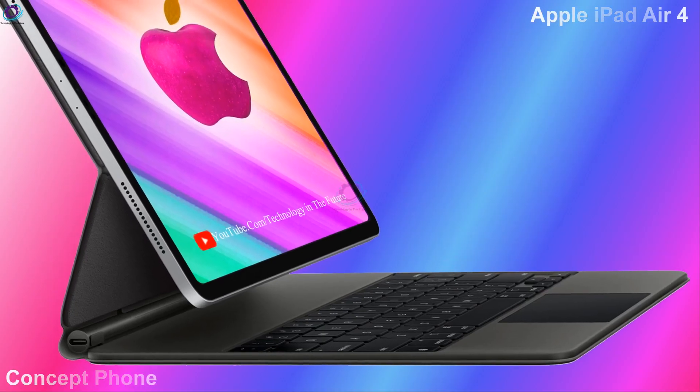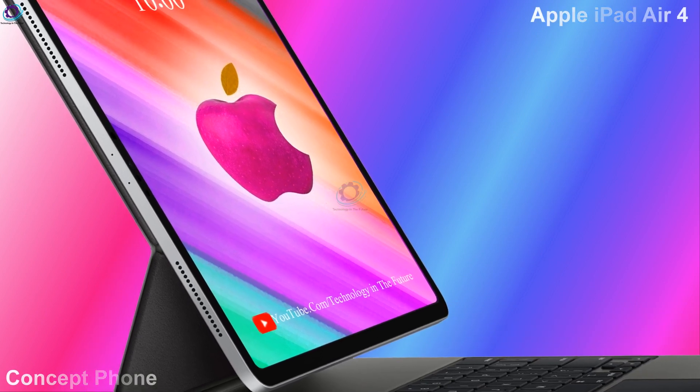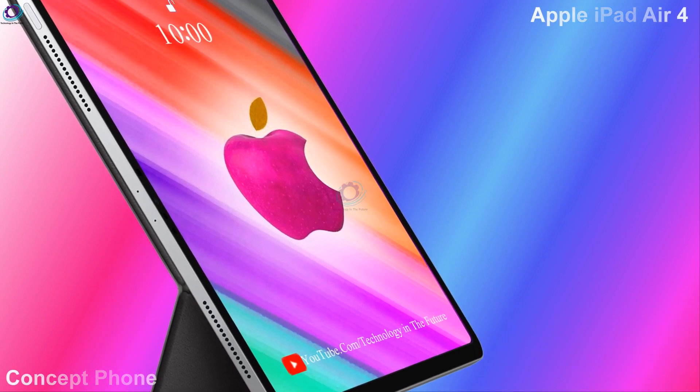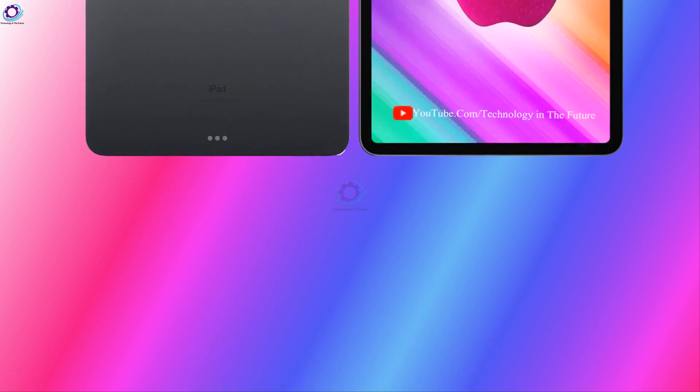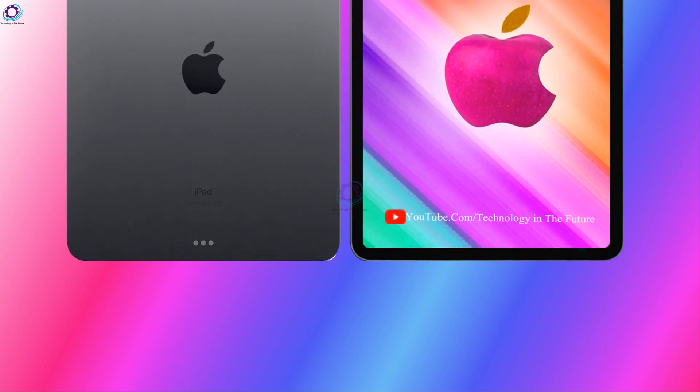Hi guys, today we are introducing Apple iPad Air 4. According to distant sources, the report confirmed previous rumors that Apple will bring the iPad Air 4 much closer to the current iPad Pro in terms of design and features.